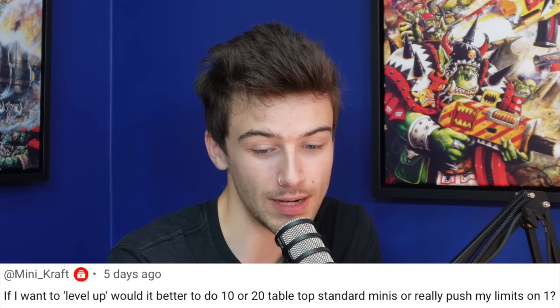Minicraft says: if I wanted to level up, would it be better to do ten or twenty tabletop standard minis, or really push my limits on one? I don't see any disparity between the two — they're different exercises. One is about consistency and process, the other is about focus, attention, and consistent quality. Batch painting twenty models is a hard task; doing a single character with as much effort as possible is also a task in itself.